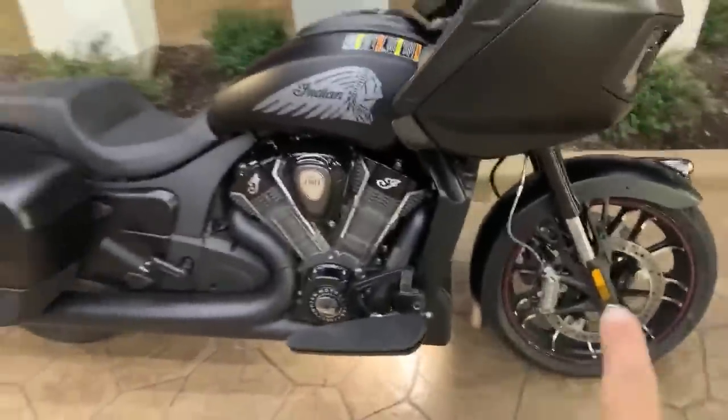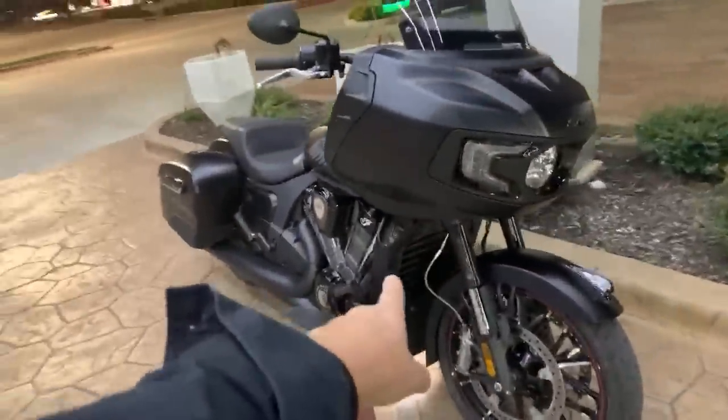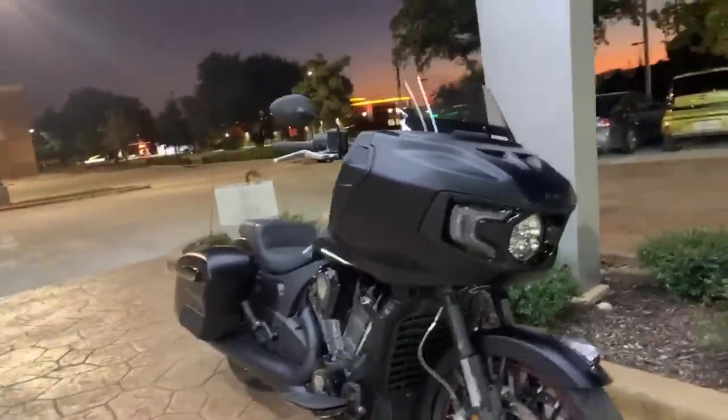The Dark Horse does not come with a highway bar, but the touring models and base models all come with a highway bar — except the Dark Horse. The Dark Horse does not come with the highway bar.